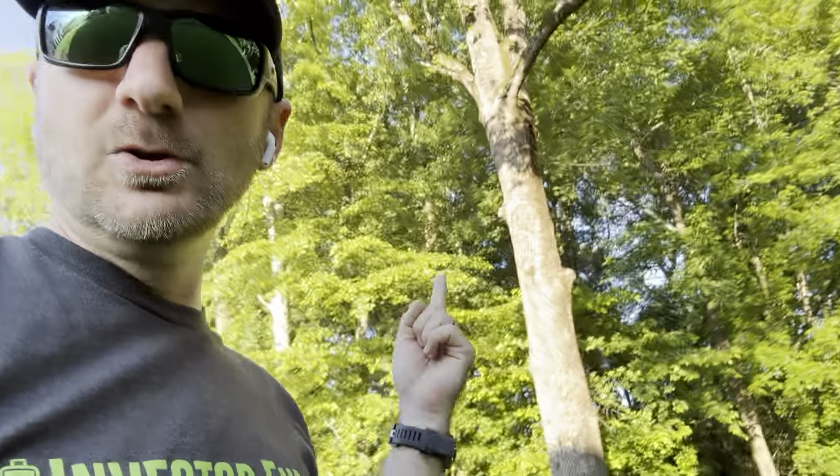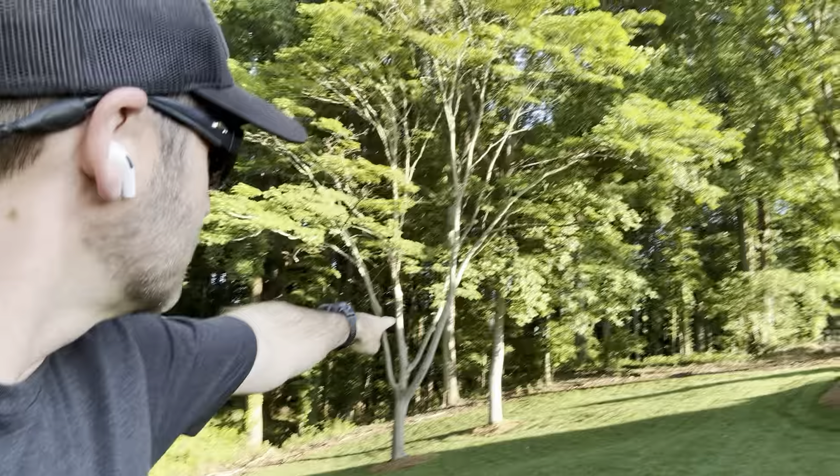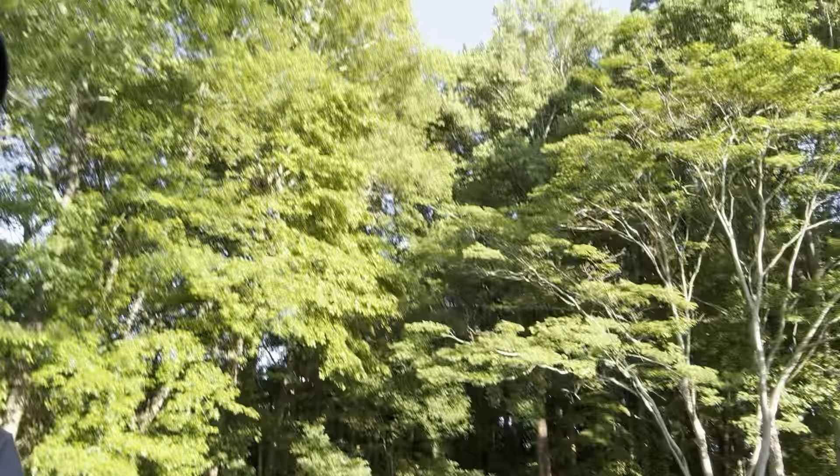There's a huge tulip poplar tree, and my wife loves mimosa trees — although they are technically invasive — so we kept this big mimosa because it has pretty flowers in the summertime. Our whole property is mostly red oaks, white oaks, and tulip poplars all over. I have a love-hate relationship with the tulip poplars because they drop all those little twirly things and clog up my gutters.